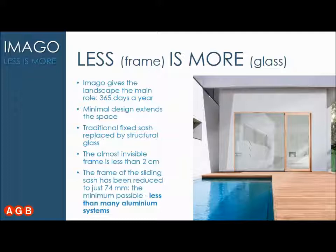The traditional fixed sash has been replaced by structural glass, and the main frame of the system can be concealed in just 2 cm of wood. The frame of the sliding sash has been reduced to as little as 74 mm.